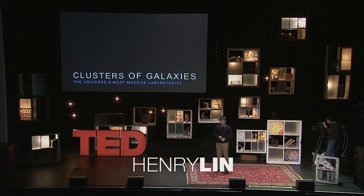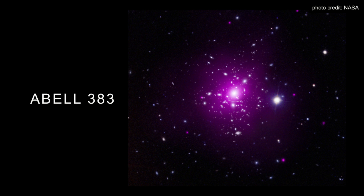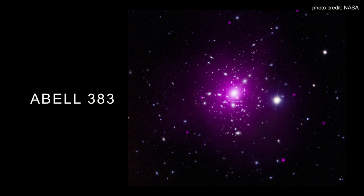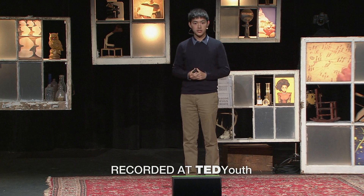Here are some images of clusters of galaxies. They're exactly what they sound like — these huge collections of galaxies bound together by their mutual gravity. So most of the points that you see on the screen are not individual stars, but collections of stars, or galaxies.